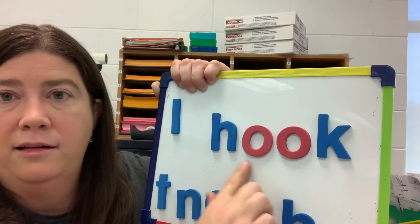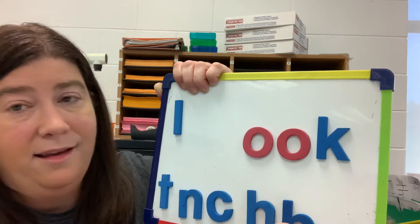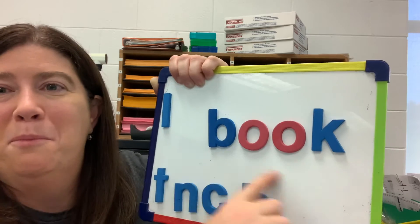Let's try hook. Good job. I'm gonna do one more. I think you're gonna know this one pretty quick too — book.